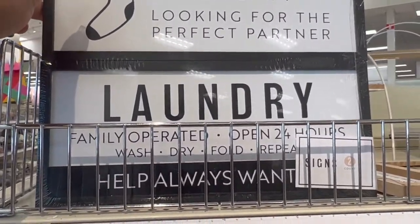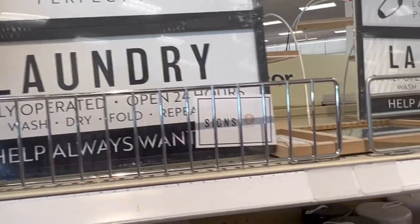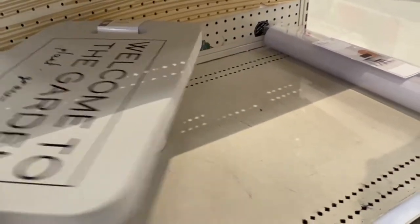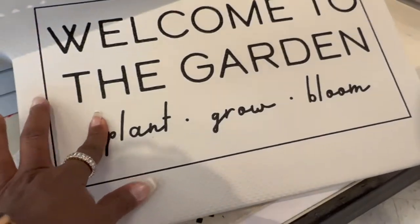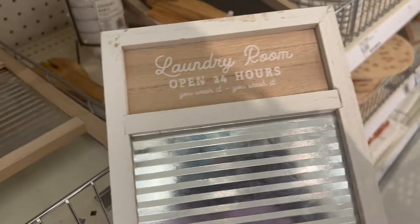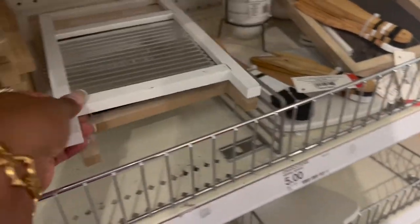They have all types of tins for dog treats and things, and this 'Welcome to the Garden' kneeling mat. I love how thick it is, so if you kneel on it on concrete or in the grass it won't hurt your knees. I also pointed out these laundry washboards — at this particular Target they had both of them.